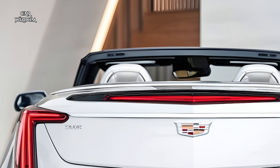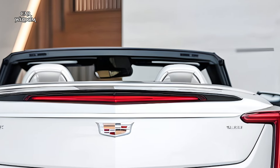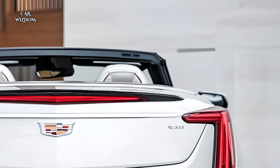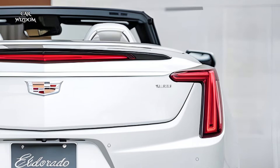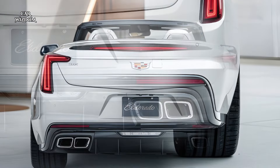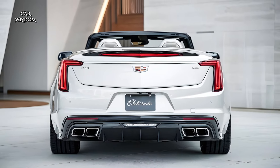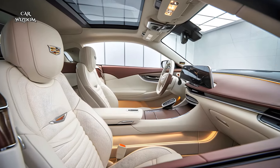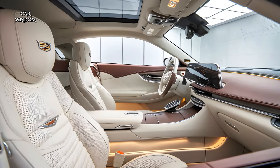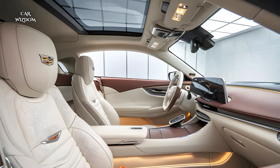Cadillac has taken an icon and elevated it to new heights with a modern twist that combines timeless elegance with groundbreaking technology. This isn't just a convertible — it's a statement of sophistication, power, and pure driving pleasure. Whether you're drawn to its exquisite design, robust performance, or cutting-edge features, the Eldorado is ready to redefine luxury on the open road.